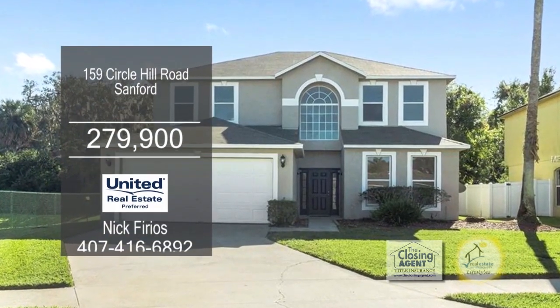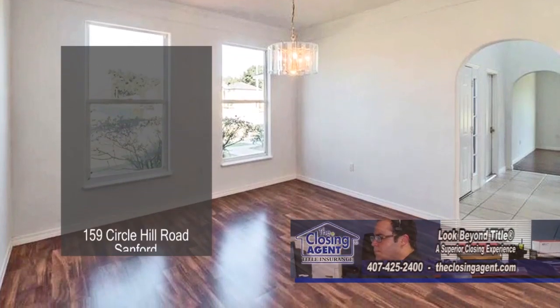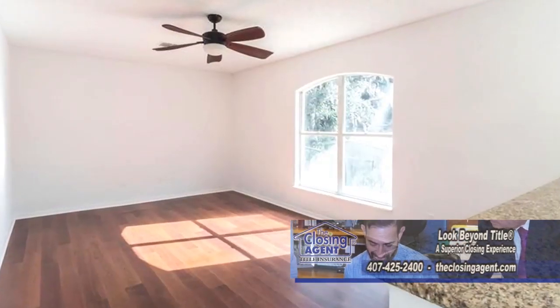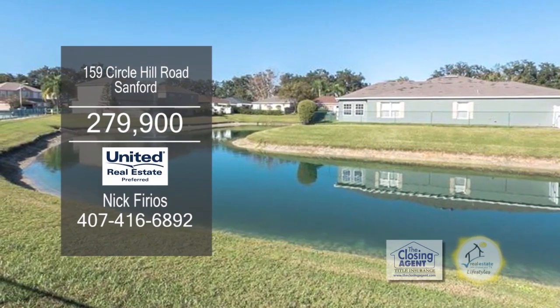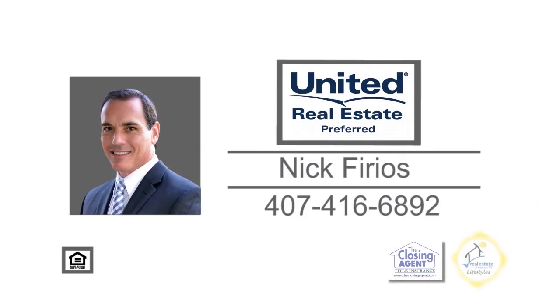This home in Sanford offers four bedrooms and two and a half baths. Off the foyer, you'll find the formal dining room and living room. The updated kitchen has granite counters, a center island, and stainless steel appliances. The kitchen opens up to the family room. This great community is nearby the Country Club Golf Course and within 45 minutes to beaches and amusement parks. For more information, contact Nick Furios.